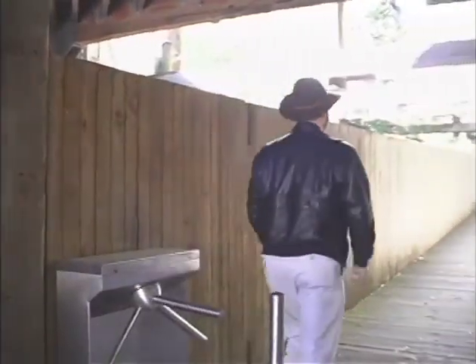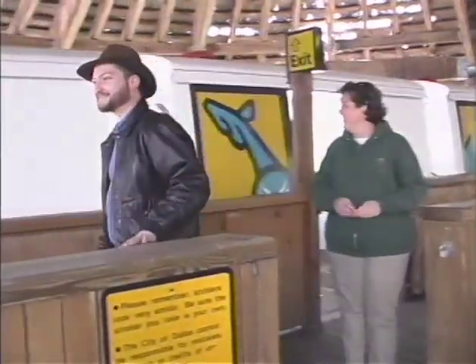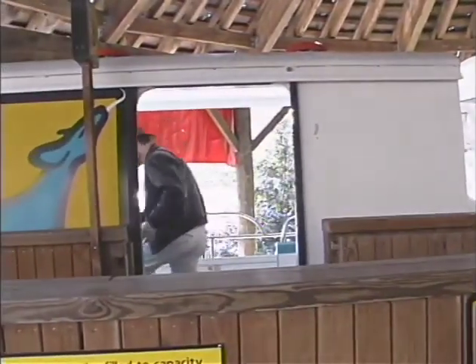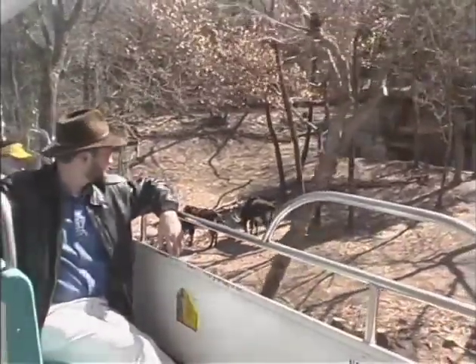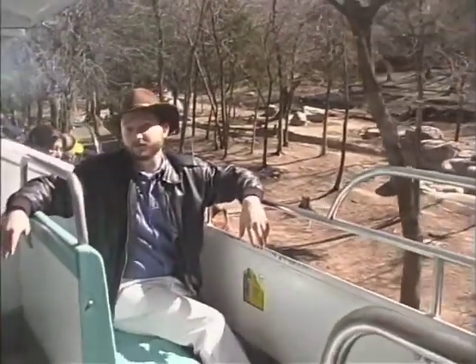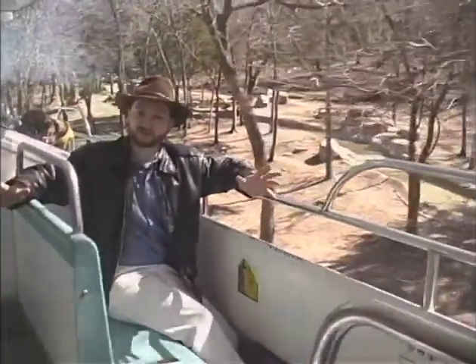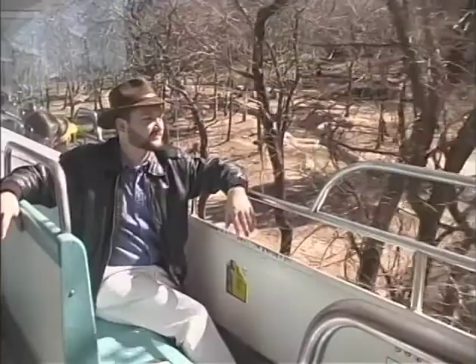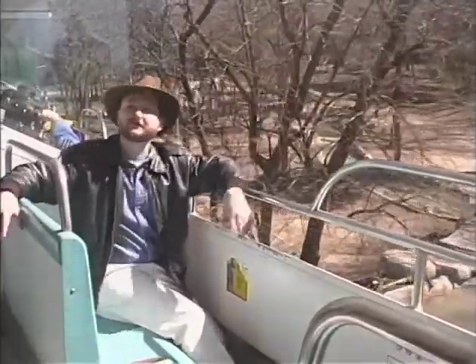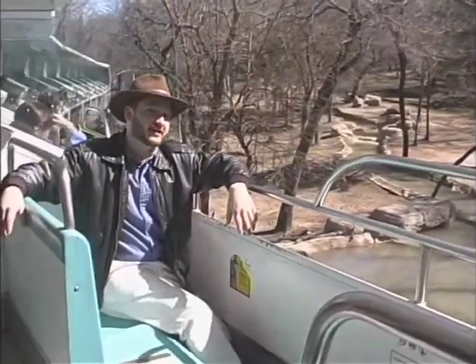One of the best and most unique ways to see the Wilds of Africa is by boarding the Monorail Safari. I've got my ticket, so let's go check it out. The Monorail Safari is the only monorail in the United States that actually changes elevation, going up and down as you tour the park. It takes you through all six African habitats in a nice, smooth ride, high above the action, with live narration telling you what you're going to be seeing as you go.